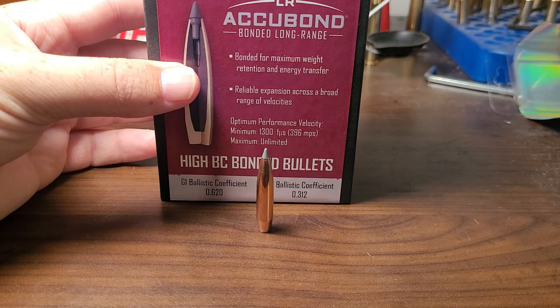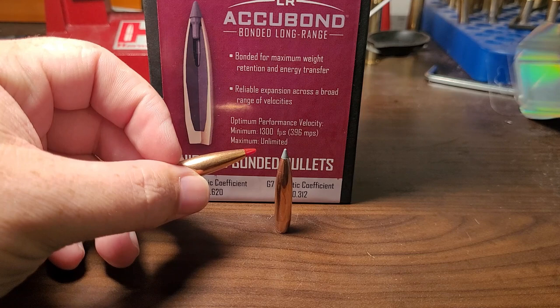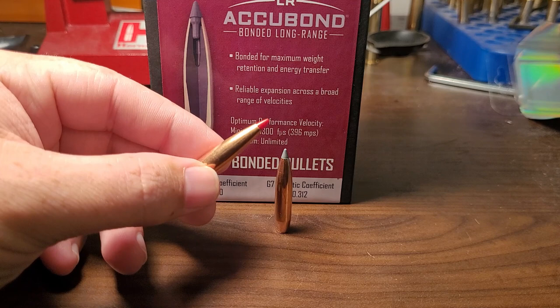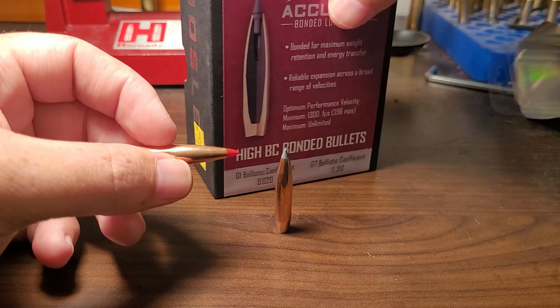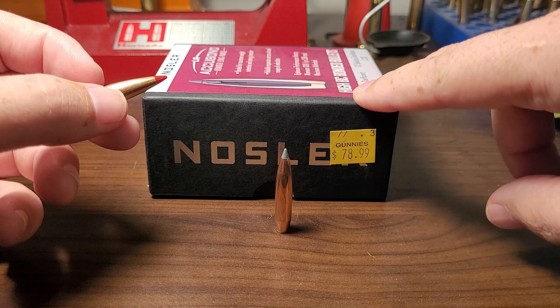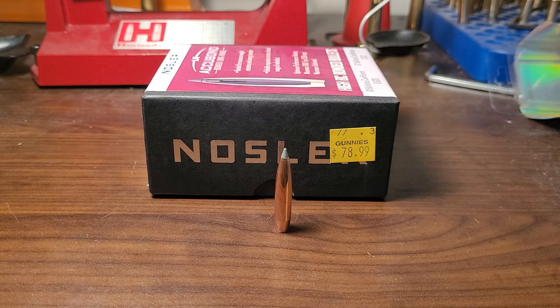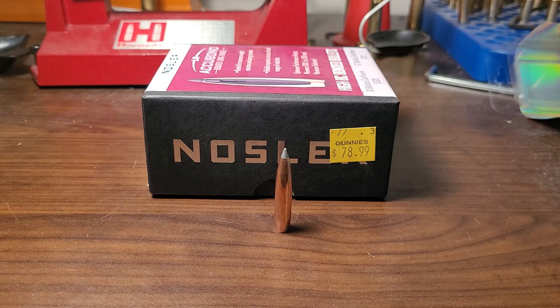Let's talk about why this bullet isn't as popular and not as many people are using it. The number one reason the Accubond Long Range just isn't as popular: price. An ELDX, depending on caliber and size, is going to run you around $0.50 to $0.60 per bullet. Berger bullets are going to be anywhere from $0.60 to $0.70 per bullet. So what is the Accubond Long Range? I recently checked — you're going to be paying basically a dollar a bullet, and a lot of times more. I was looking at some .30-caliber Accubond Long Ranges and they were $120, so $1.20 a bullet. Not a lot of people are going to want to pay for that.